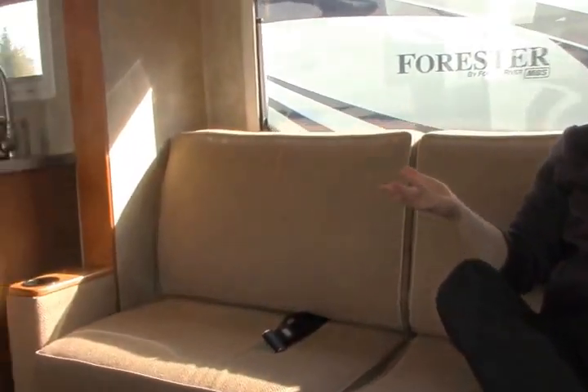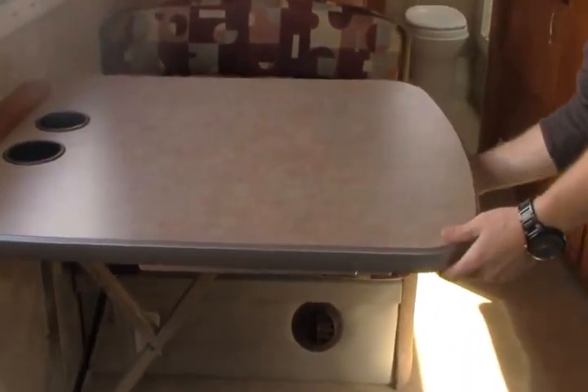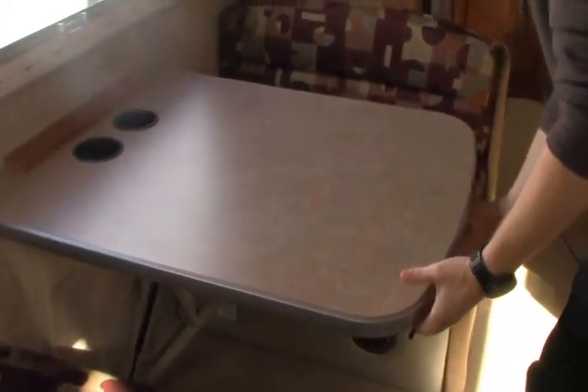You have a couch that's a Davenport that turns into a jackknife sofa that will lay down flat and give you enough sleeping area for a full size or double size bed. The dinette also turns into a bed as well. So it's very functional and practical, but it's a very quick, simple changeover — just by flipping a latch that slides straight down into your bed.